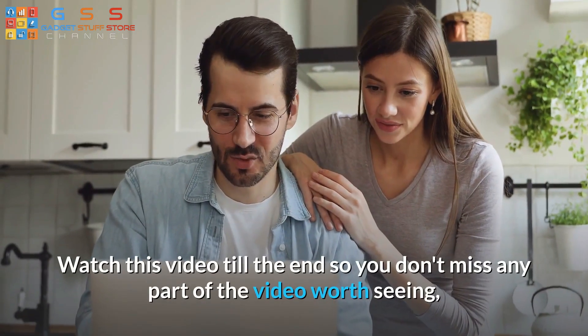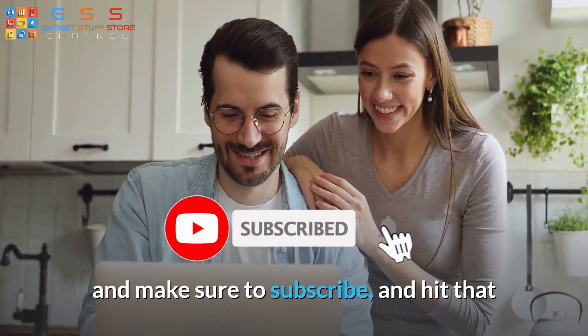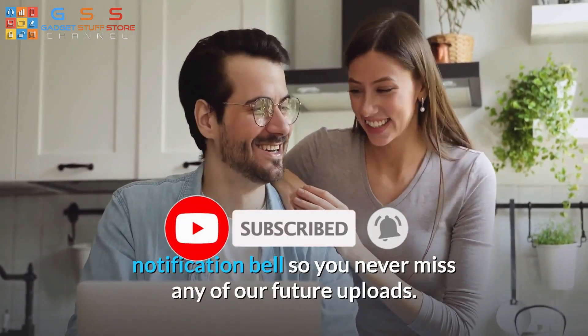Watch this video till the end so you don't miss any part of the video worth seeing, and make sure to subscribe and hit that notification bell so you never miss any of our future uploads.